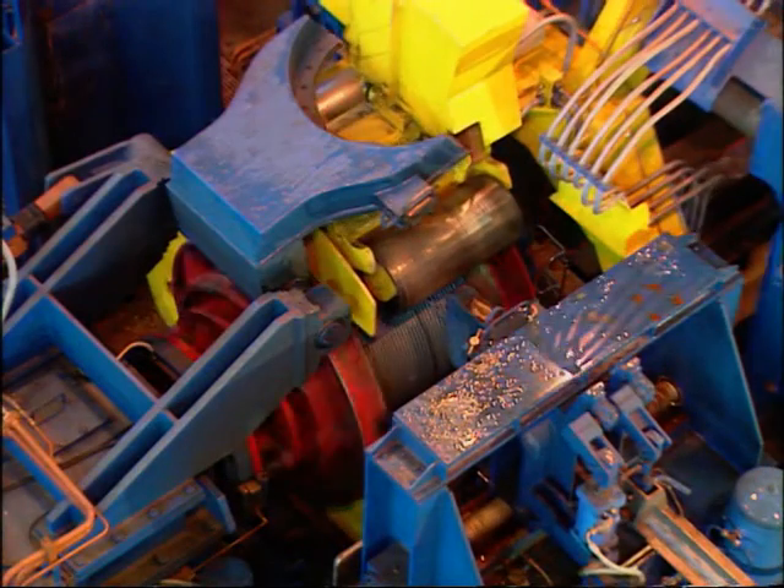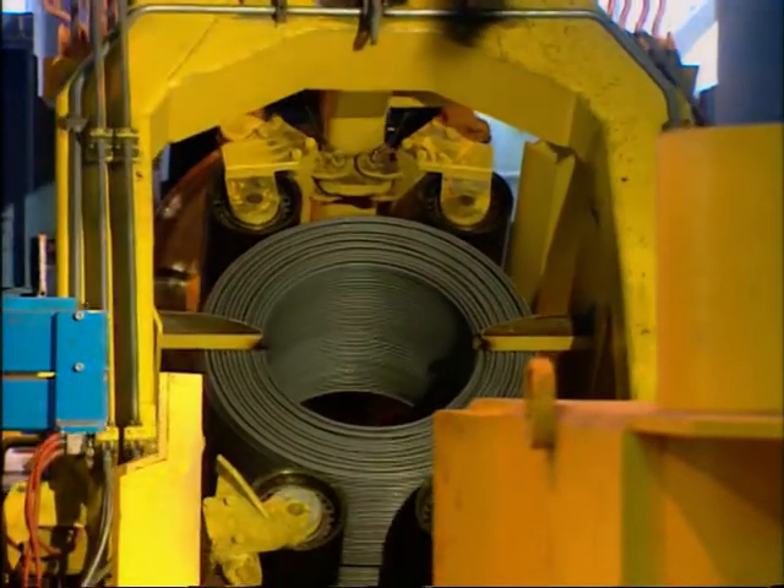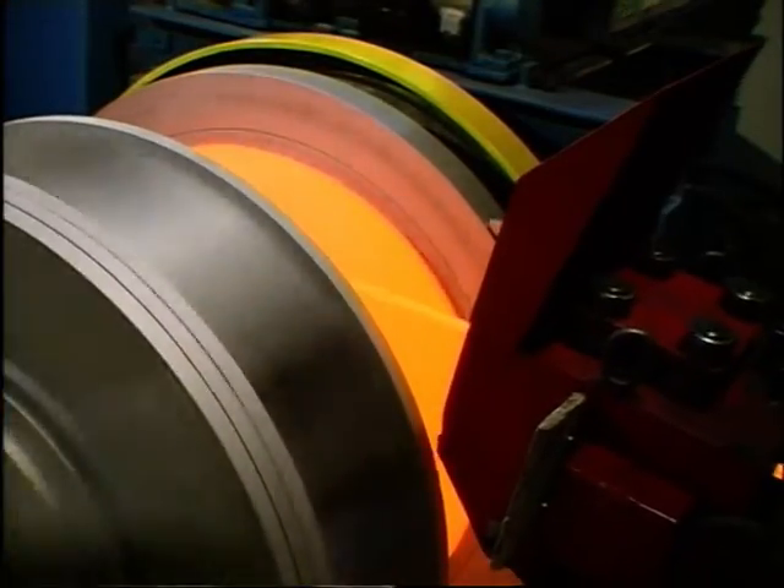Thanks to the very high process standards, the reduction in processing time and cost, as well as to easier handling, the Danieli spooler represents an unparalleled advance in the field of steel rolling technology.